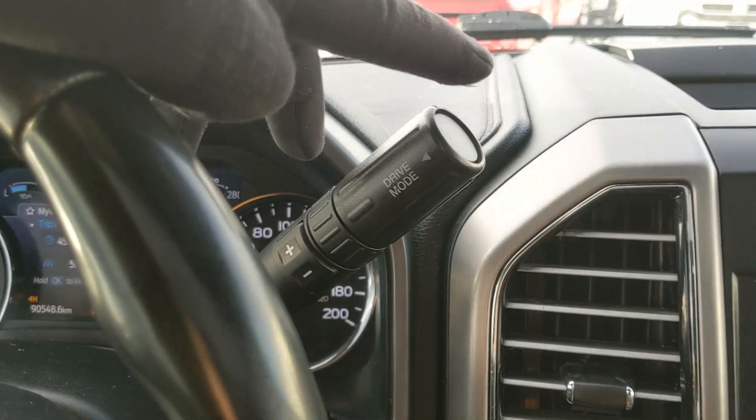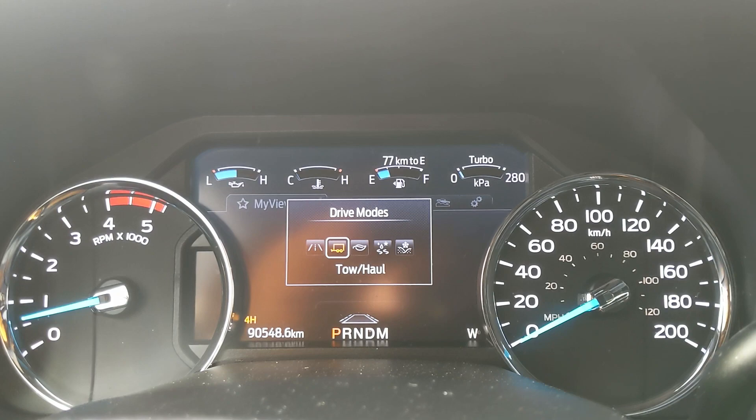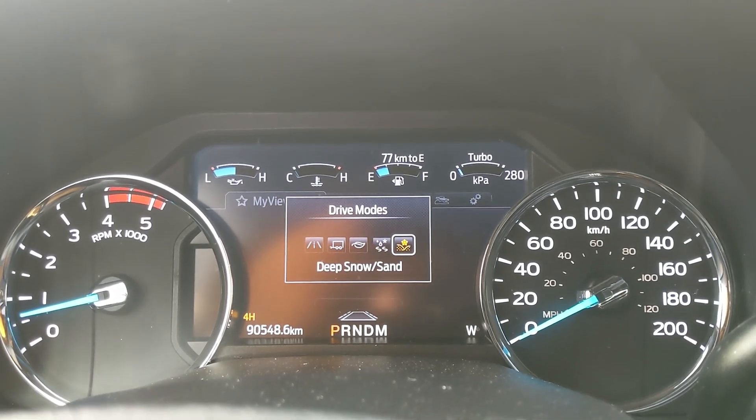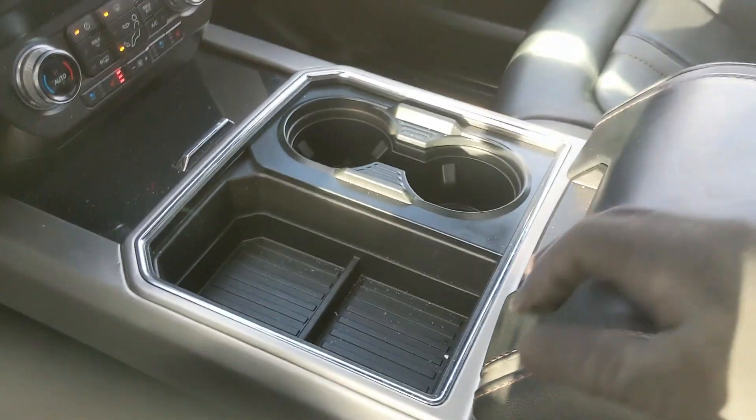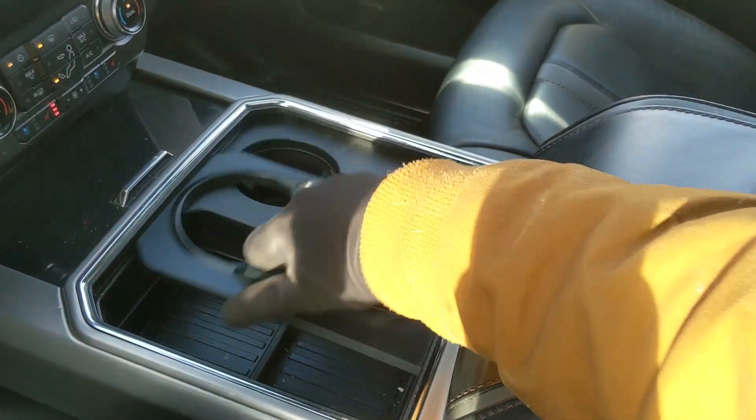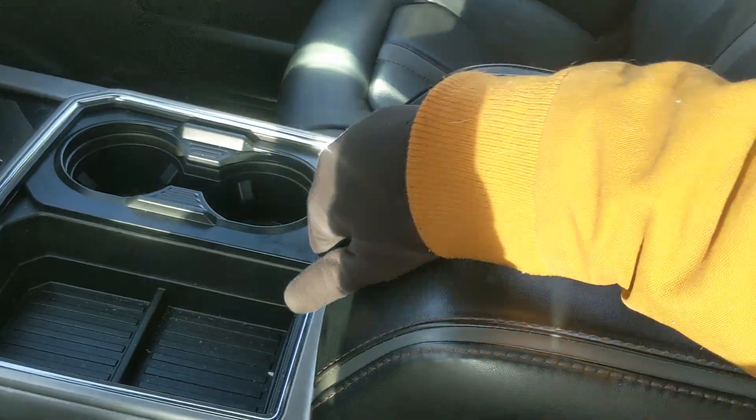Looking at the center console area, you have two cup holders that can be turned into four, as well as a lockable center compartment and armrest with a removable tray and a ton of room inside, including another 12-volt outlet so you can plug something in from there too.